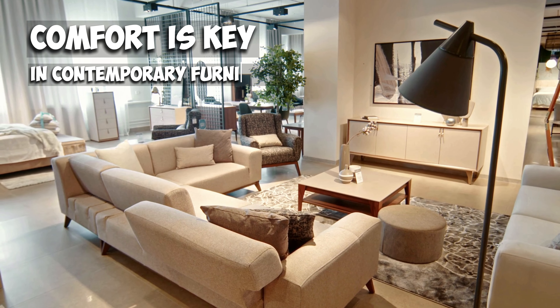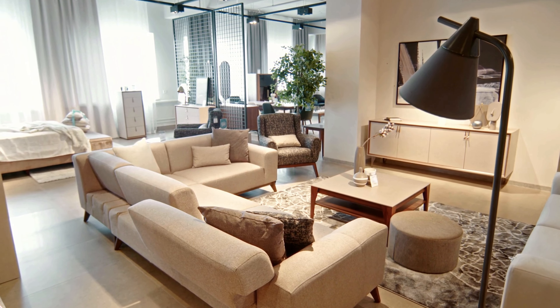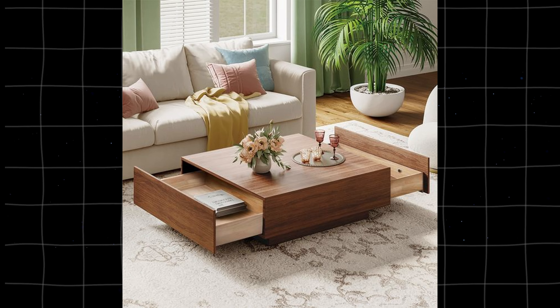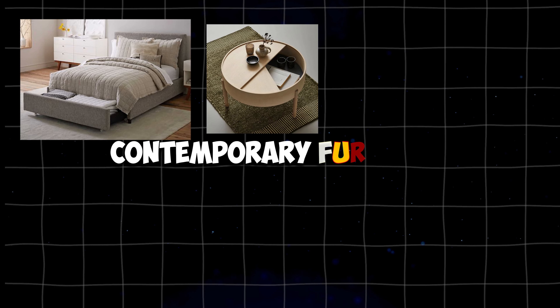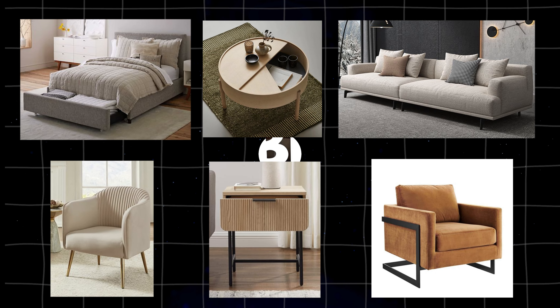Comfort is key in contemporary furniture, often featuring deep seating. The clean, minimal aesthetic, similar to Scandinavian style, often includes hidden storage solutions. Think of a sleek coffee table with a hidden compartment or a minimalist bed frame with drawers underneath. For a modern look that's stylish and practical, go for contemporary furniture. You'll get a clean, minimal look with added comfort and smart storage.